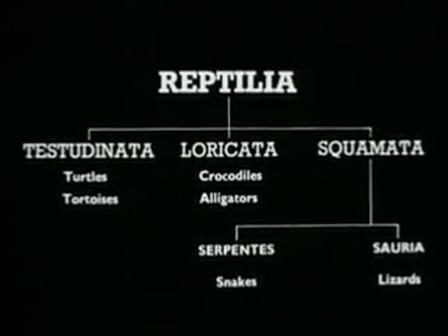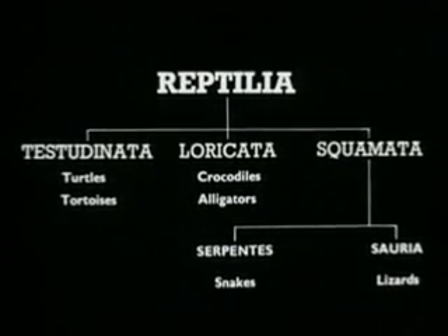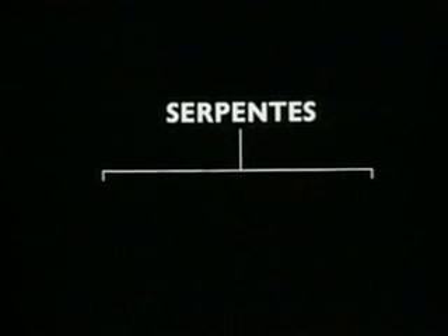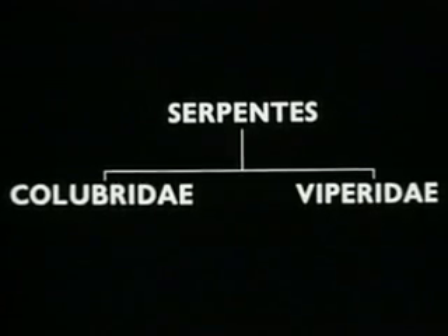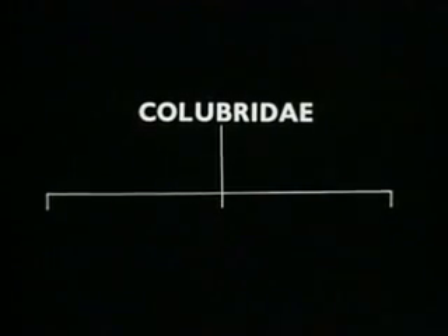All snakes belong to the suborder Serpentis of the order Squamata. The Serpentis are divided into eight families, of which two contain all the venomous species. These are the Colubridae and Viperidae. The Colubridae are subdivided into three groups.